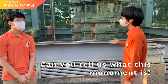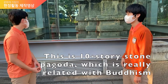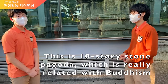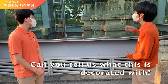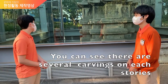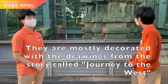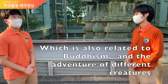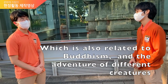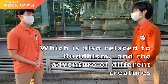Can you tell us what this monument is? This is the 10-story stone pagoda, which is really related to the Buddhist religion. You can see there are several carvings on each story. They are mostly decorated with drawings from a story called Journey to the West, which is about Buddhism and the adventure with those monkeys and other creatures.